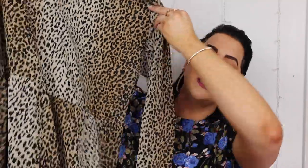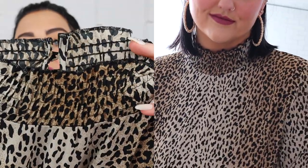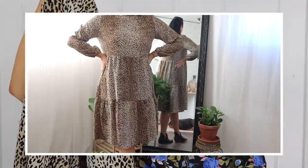Next is a little leopard number — the animal print smock midi dress. Oh my gosh, it is so cute, I'm already obsessed! I really like the little smock neckline. On the back it has three little buttons to unclasp, and there's almost a little ruffling detail at the bottom. I got this dress in a US 14, and the romper I also got in a US 14.